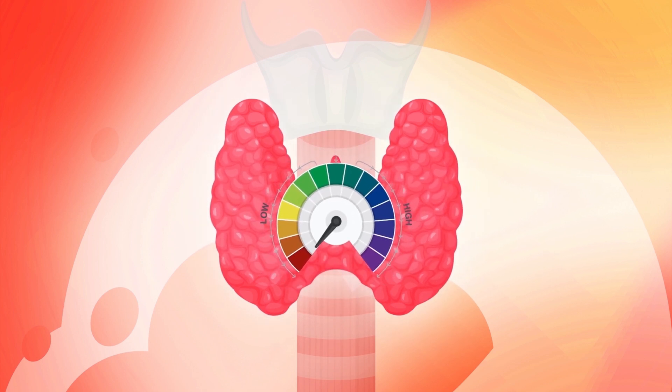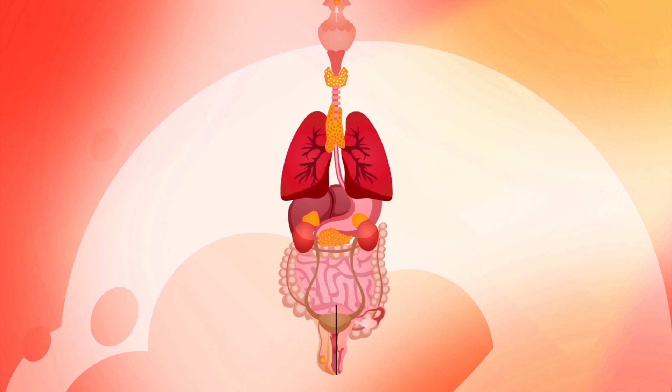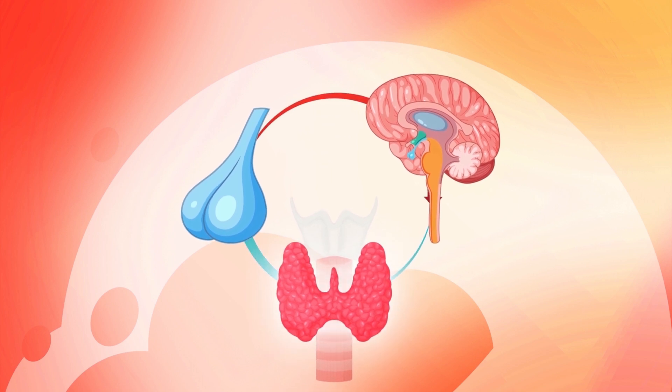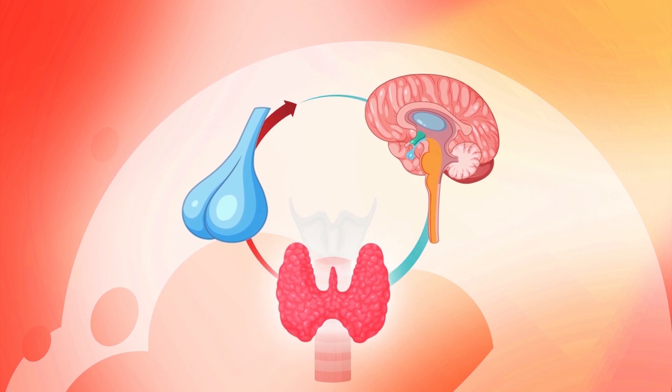When you feel hot or cold in your home, you might adjust the thermostat — your energy levels are controlled in a similar way. Approximately 60% of the energy the body produces is heat that maintains your temperature. Thyroid hormones are like the heat in your home, and the thyroid is the heater connected to your thermostat, or the feedback loop controlled by the pituitary gland and hypothalamus.